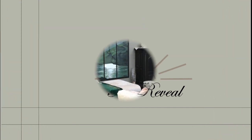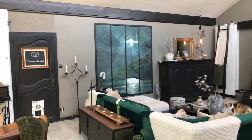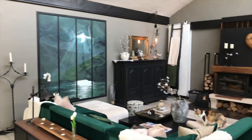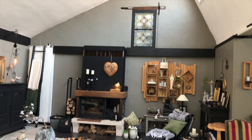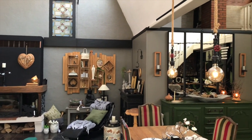And et voilà — this is how my space looks now. I am so in love with this. It was unexpected, but I am actually happy that it was done. Beautiful, I think.